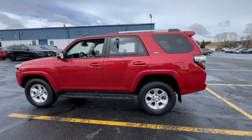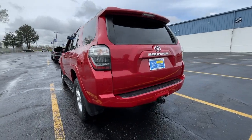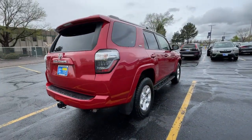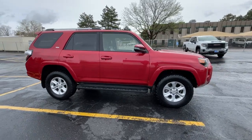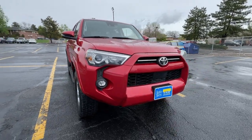Picture yourself in the 2021 Toyota 4Runner. This vehicle is an outstanding buy with fewer than 50,000 miles on the odometer. Make every off-road adventure all it can be in this capable 4Runner. From its rugged, trail-focused design to its comfortable interior, this is the go-to vehicle for your outdoor lifestyle.